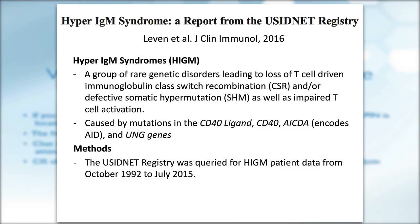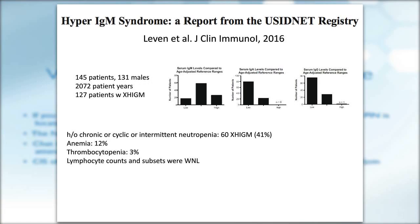The USIDnet patient registry was used to characterize presentations, genetics, and phenotypes of patients with hyper-IgM syndrome. Data was collected from October 1993 to July 2015. There were 145 patients, ages 2 months to 63 years. There were 131 male patients, and 121 patients had hyper-IgM syndrome diagnosed by clinical phenotype, inheritance pattern, and/or genetic testing. When looking at IgM immunoglobulin levels, about 40% of patients had normal serum IgM levels.